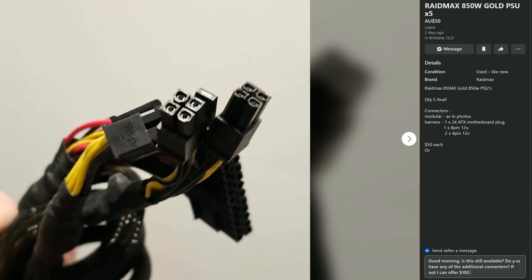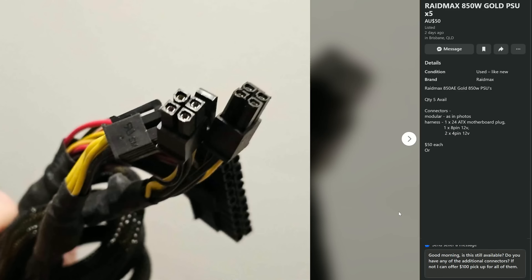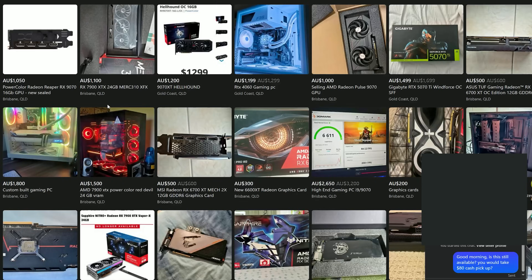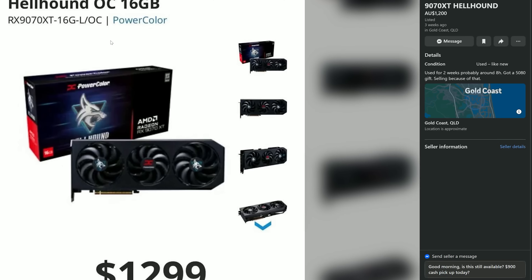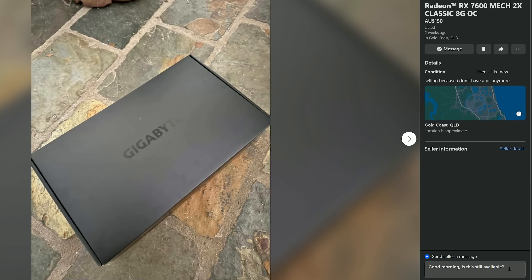They've already got the PCIe connectors hardwired, so they're semi-modular — they've got the 24-pin as well as the CPU pins. I also put in a heap of offers on DDR5 memory and some other GPUs. I looked at some RX 9070s and 9070 XTs, but people were really holding firm on those prices. Personally, I'd rather buy brand new from the shop if it's only like a $50 difference, because you get a guaranteed warranty. I've had problems in the past where I've bought from certain stores and then on a warranty claim, they've said you're not the person who bought it — it just creates a lot of hassle. Anyhow, let's go hit the road in the Yesmobile and go get some more deals.